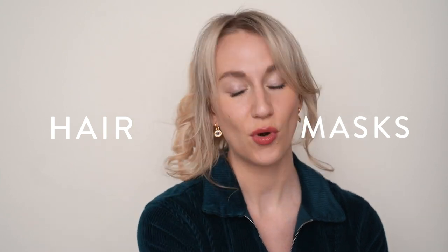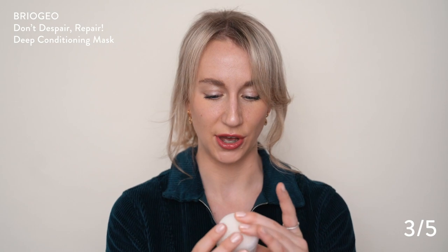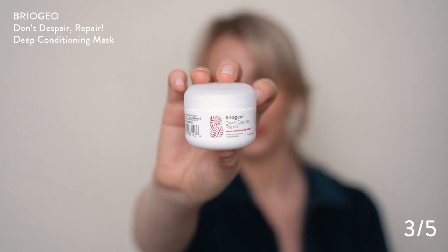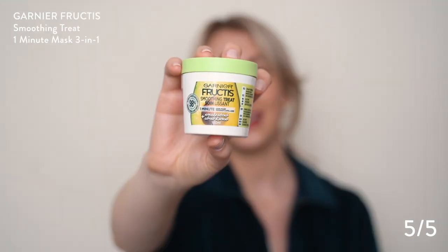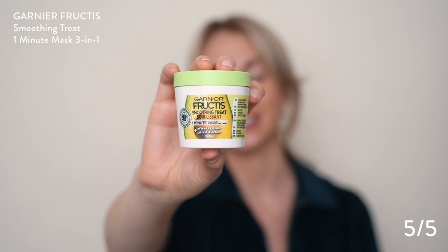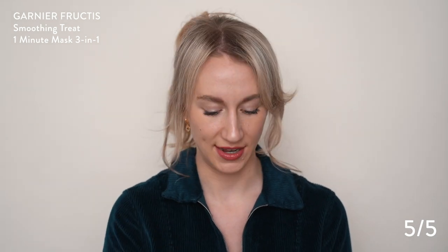Let's go into more of the mask category. This is the Briogeo Don't Despair Repair Deep Conditioning Mask. Not bad — didn't love the smell of this one. Kind of just indifferent about it. Three out of five, not the best. Wouldn't repurchase, but if I got it gifted I'd use it. Next up, we've got the Garnier Fructis one-minute hair mask. It can be used as a mask, a leave-in conditioner, or just a regular conditioner — it's really a three-in-one product.